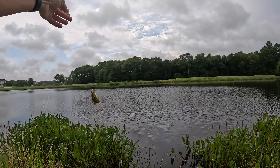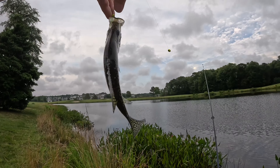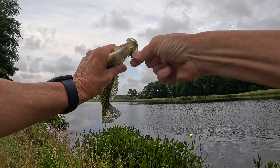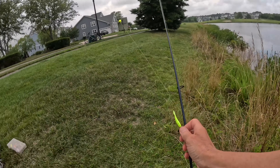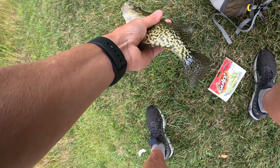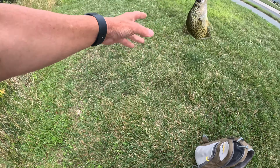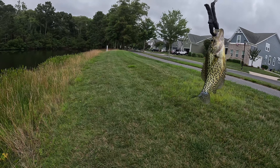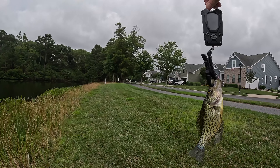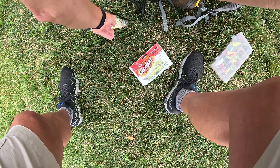That's a good-sized crappie. We'll get our weight on you — I think you're about a half a pound, kind of about what you feel like. 0.35 pounds. All right, skinnier than I thought.